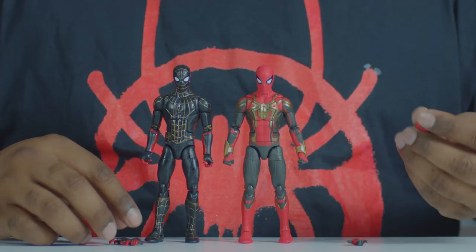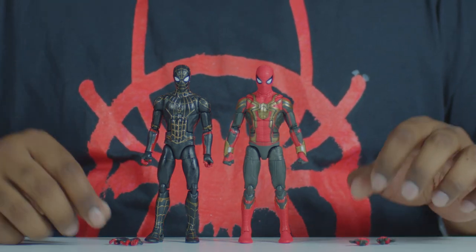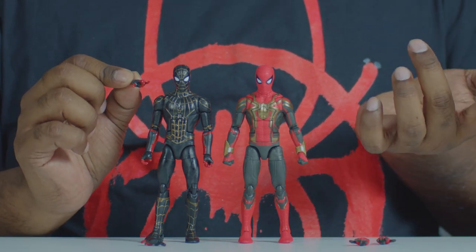Accessory-wise, one just gets a set of hands - the web shooting hands. The other one gets web shooting hands too, but for some reason the fingers are a little curled in.